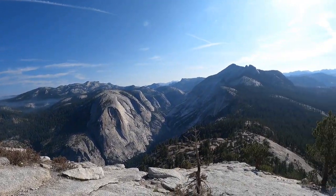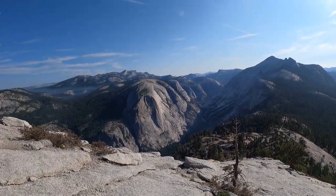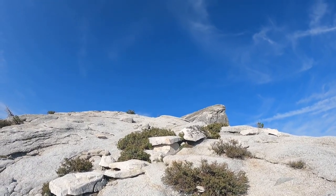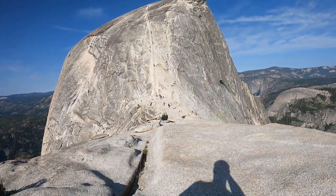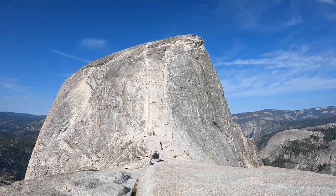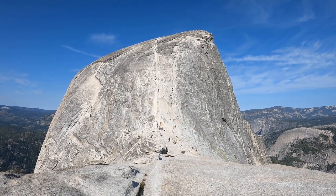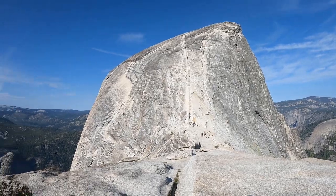Quite the commanding view from up here, looking down what I've come up so far. It's pretty high up. You might catch people up there on the cables — that's where we're heading, gotta keep going. Taking a quick drink break — you can see what I've got ahead of me. This is the cables; they go almost straight up the side of Half Dome. Way up there — this is the big part. Good fun, good view.